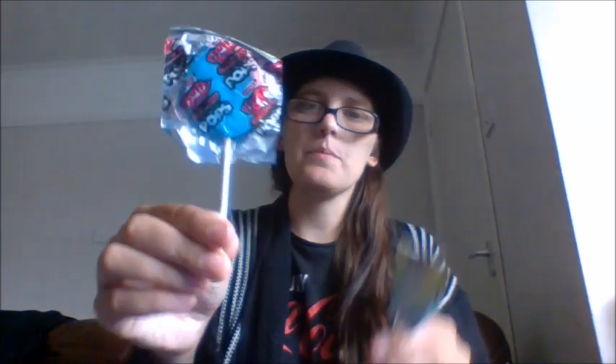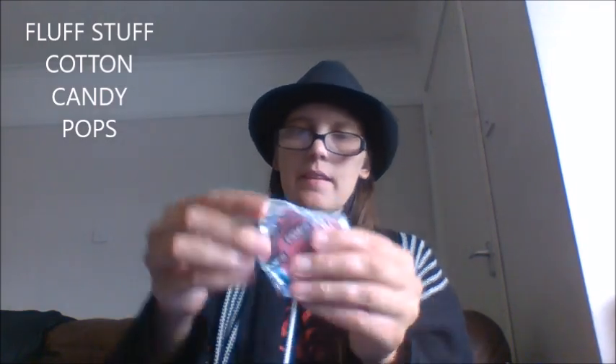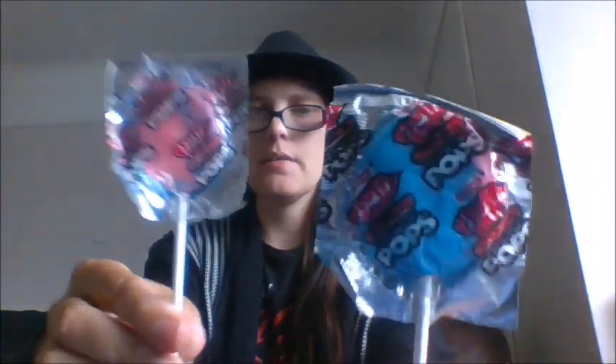Next we've got these — they're called Fluffy Stuff Cotton Candy Pops. I got these for my boys. They're basically cotton candy lollipops — artificially flavored cotton candy pops. I believe these were a pound each. As you can see they've got cotton candy colors — blue and pink. I've never had these before. They're literally just a lollipop but they taste of cotton candy, so my boys should absolutely love them.